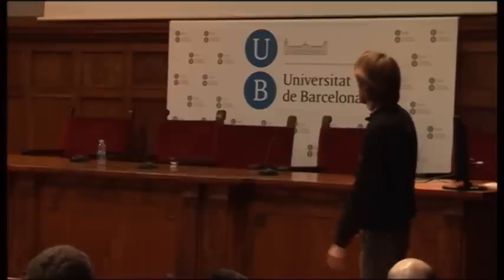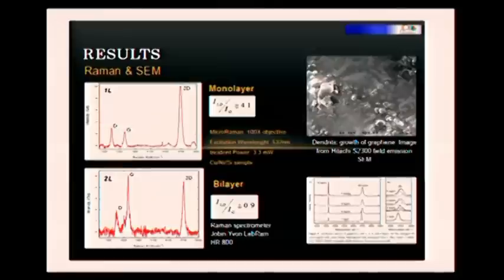Regarding results, Raman spectroscopy is perhaps one of the best methods to determine or confirm the thickness of the graphene, based on the ratio between the 2D and the G peak. The D peak is a defect peak. The G peak appears in every carbon form. The 2D is like a second order of the D peak. This ratio must be bigger than 1 to have monolayer graphene. In this case, we have very good layers of graphene.